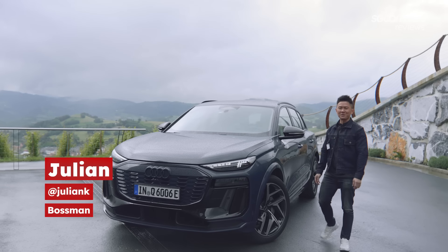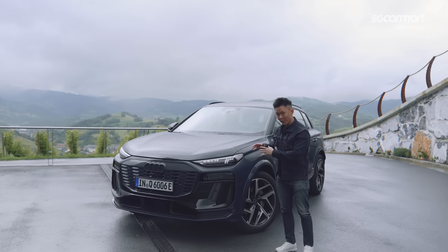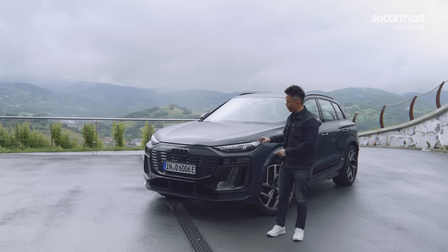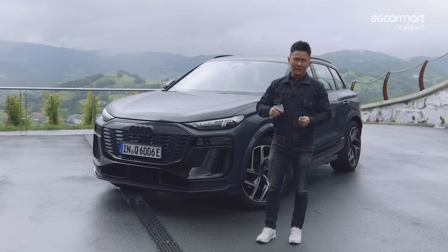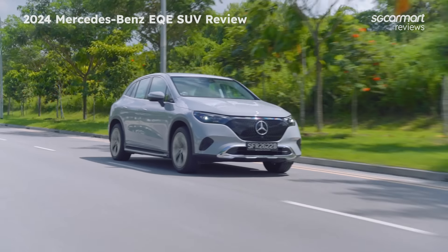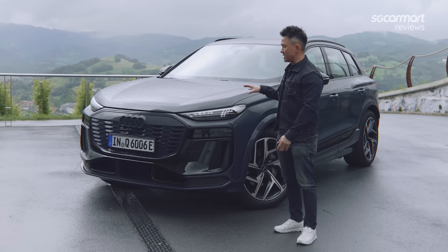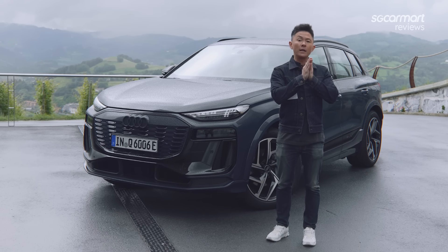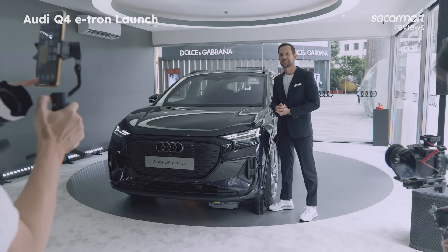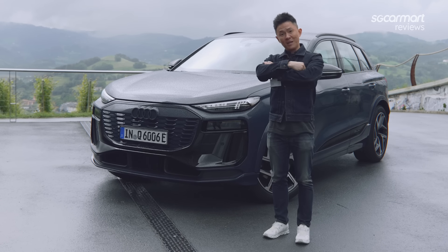Hey guys, how's it going? Julian here, welcome back to Actually Cut My Reviews. So I'm in Bilbao, Spain right now, and it's really because of this car — the all-new Audi Q6 e-tron Quattro. This has got big shoes to fill because it goes up against the ever-beautiful BMW iX, the ever-popular Mercedes-Benz EQE SUV, and the highly accomplished Porsche Macan BEV. This car sits nicely in between the Audi Q8 e-tron and the Audi Q4 e-tron. The question is, can this car do what it takes to be number one?